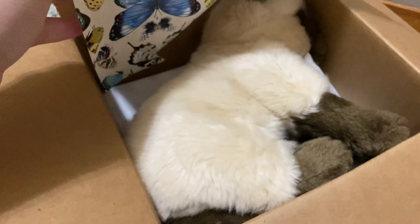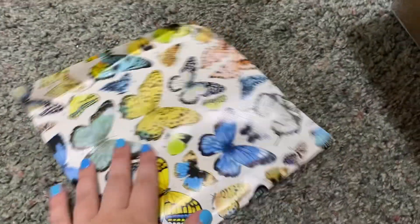Hey everyone, it's Heather's Fletchies. I'm back with another review. I can see there's stuff in the box. Oh my, that's cool.